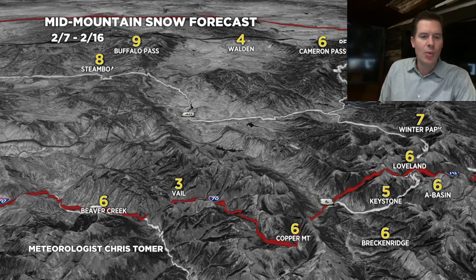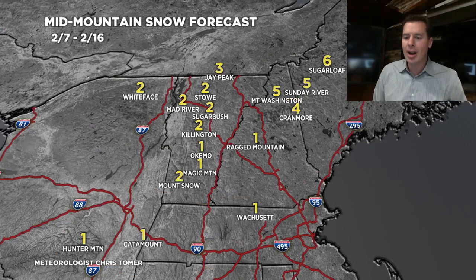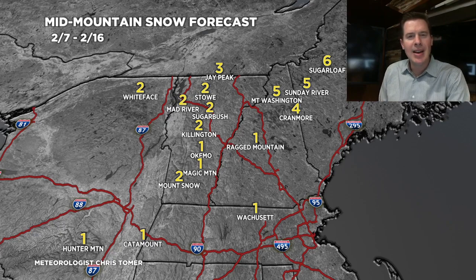Let's look at the Pacific Northwest here. This is 2/7 through 2/16, looking at about two to three feet roughly during this timeframe for Baker, Whistler, Stevens, and Rainier. A little bit of blowoff there through Revelstoke and Red Mountain — so decent totals there. In the Northeast, not forecasting anything blockbuster — one to six inches will probably do it with a couple of different clippers racing through. That'll do it for this afternoon update. Always appreciate you tuning in — take care.